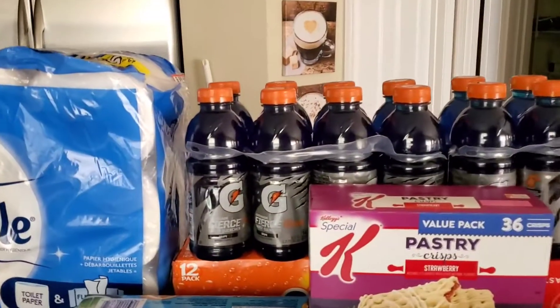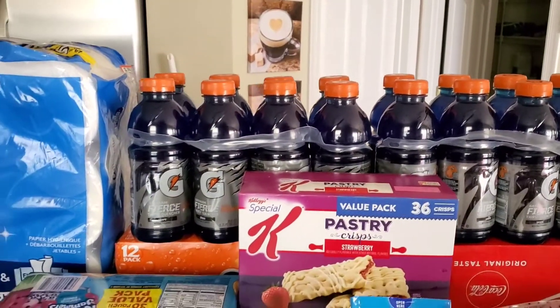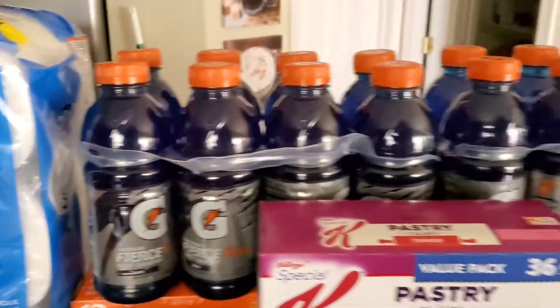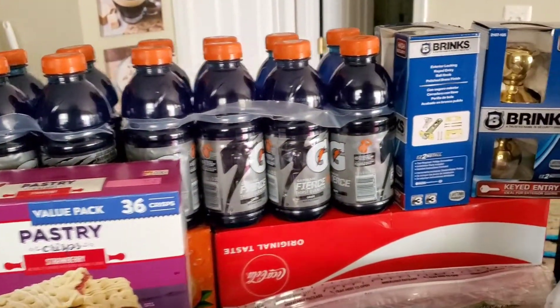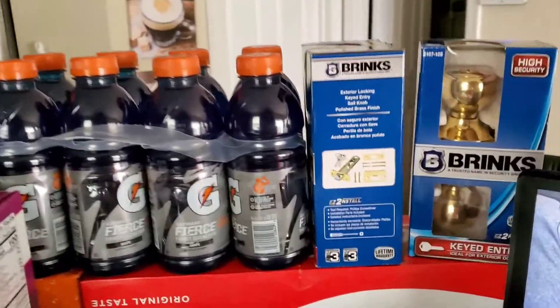We're going to move over here. So these are some Gatorades — two of the eight-count packs of 20-ounce in the grape flavor right there. Lots and lots of Gatorade. You guys are probably going to hear that a bunch, so I do apologize.